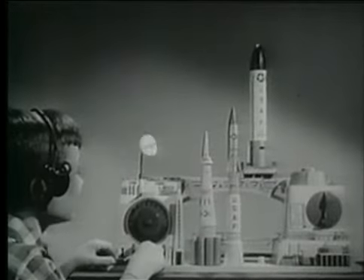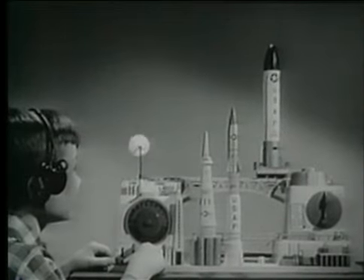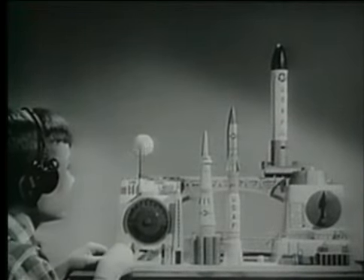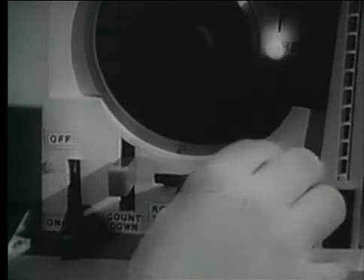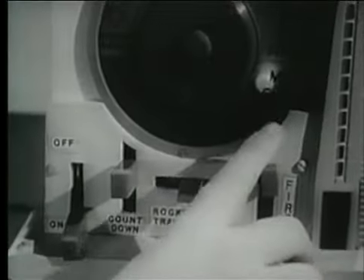Yes, you can be in command of your own Ideal Countdown. It's a real electronic missile base. You sit at the controls and move missiles into place. You count down. You blast off. You track the flight.